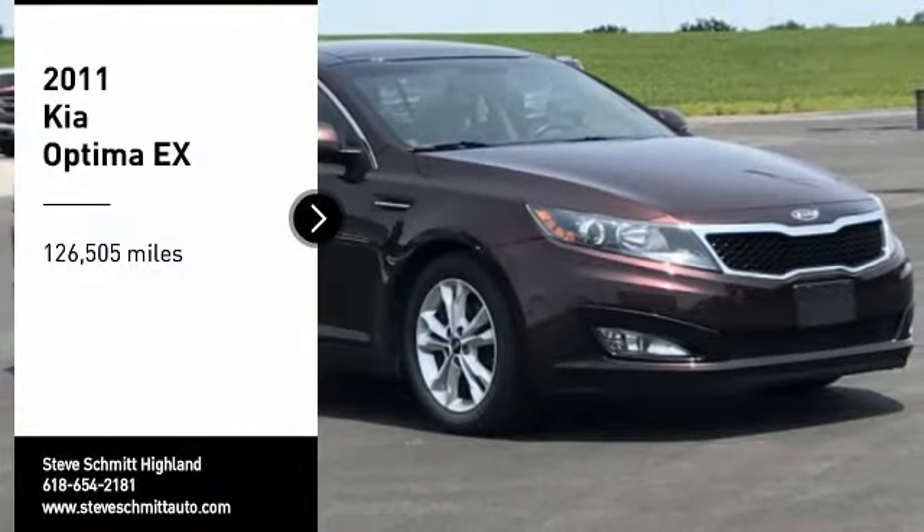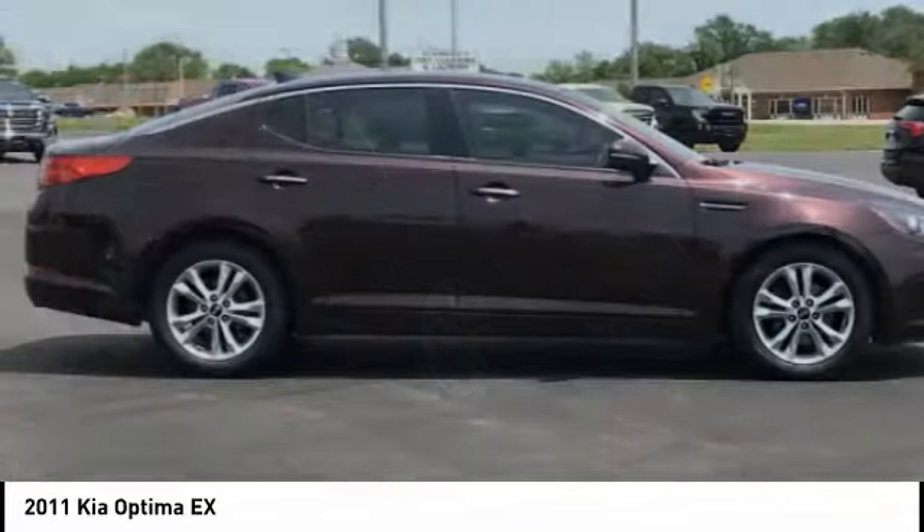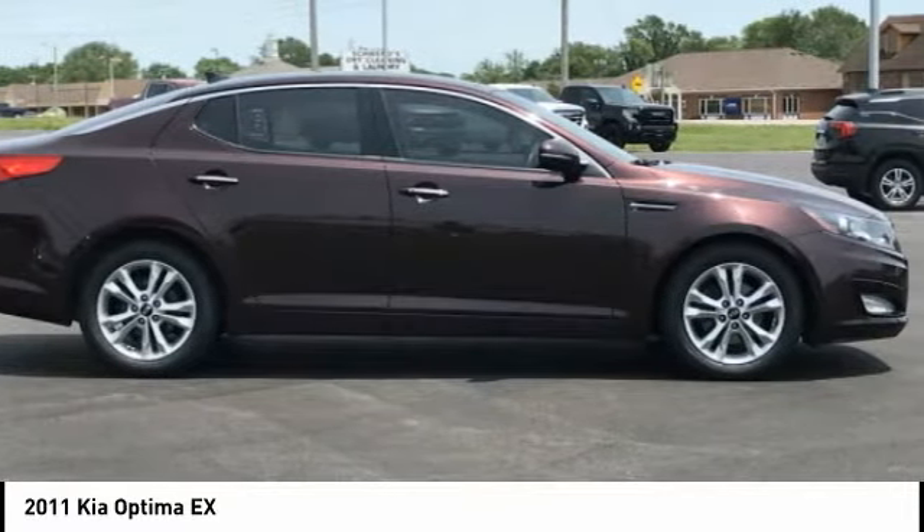Stop by and take a look at the 2011 Optima. The all-new Kia Optima offers a new level of style and performance features from Kia.